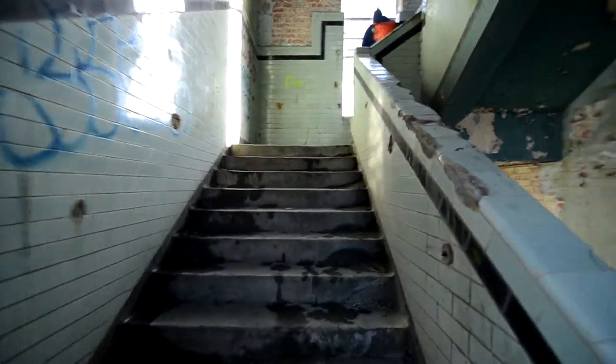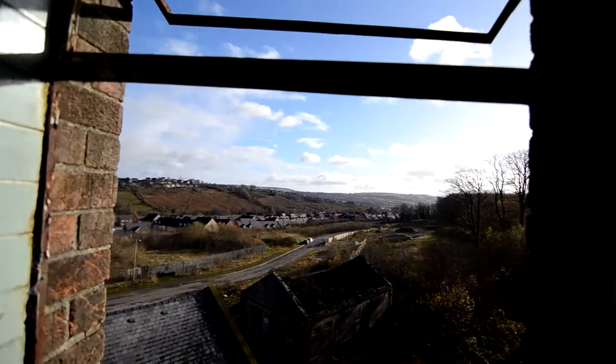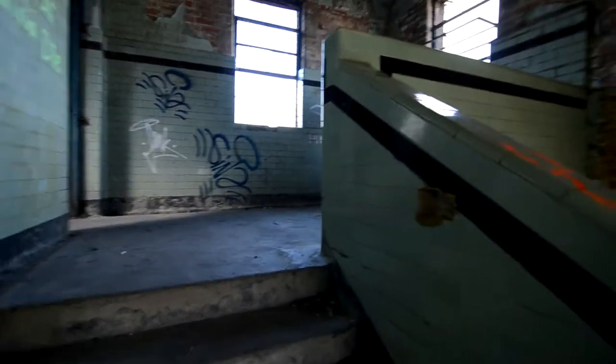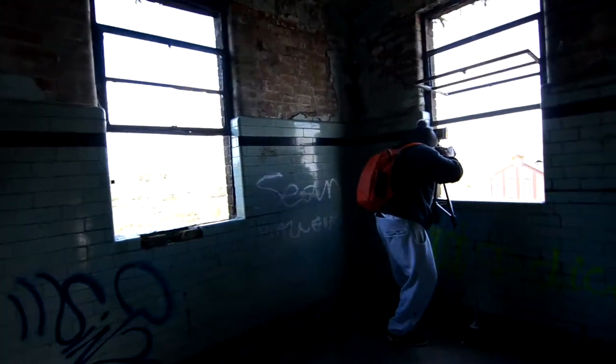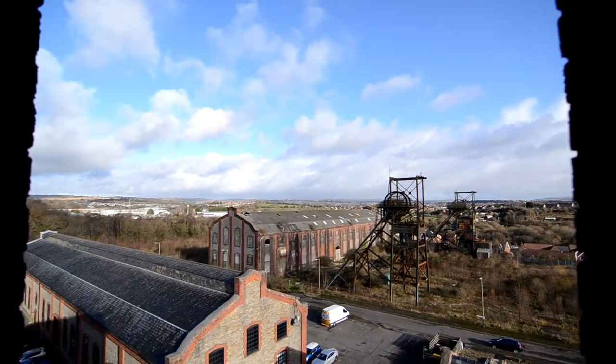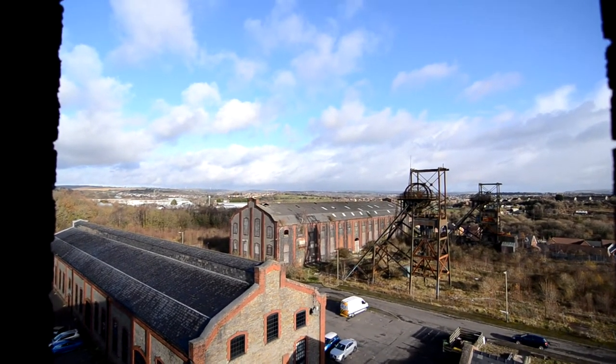Look at this staircase though. Wow. There's no way to get in here. As you can see guys, on the other carry, and you can see my car in the background I think. Look at that. South Wales on a nice day. It was snowing earlier guys, now it's clear skies.